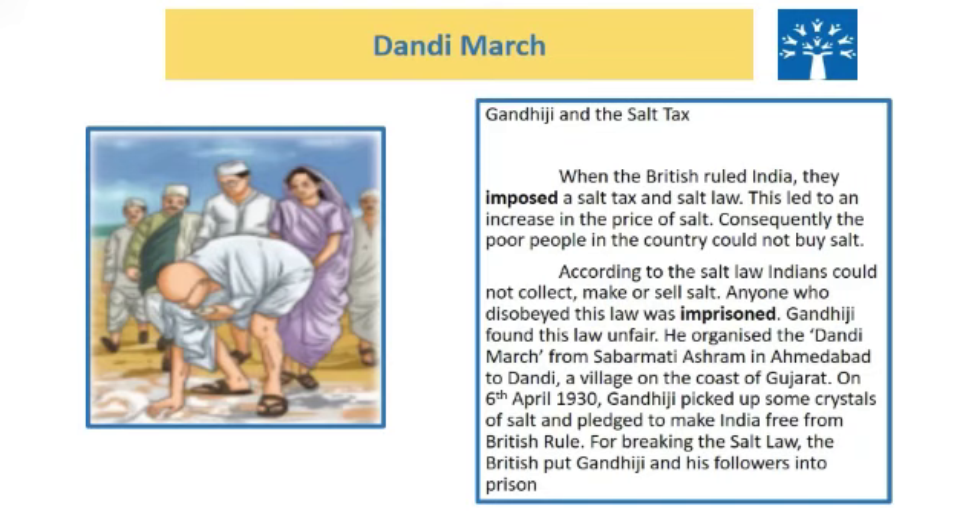This led to an increase in the price of salt and poor people were not able to buy it. Anyone who disobeyed this law was imprisoned. Gandhiji found this law very unfair. He organized the Dandi March from Sabarmati Ashram in Ahmedabad to Dandi, a village on the coast of Gujarat. On 6th April 1930, Gandhiji picked up some crystals of salt and pledged to make India free from British rule. For breaking the salt law, the British put Gandhiji and his followers into prison.